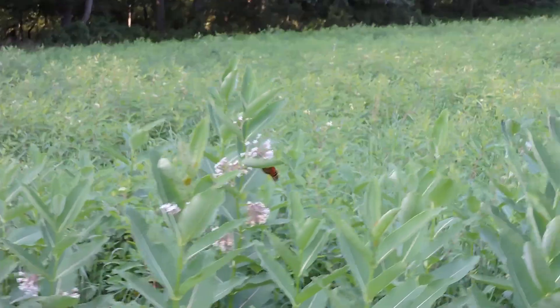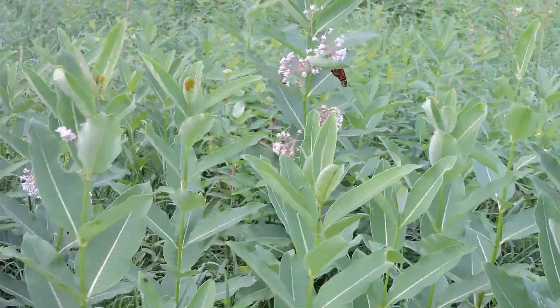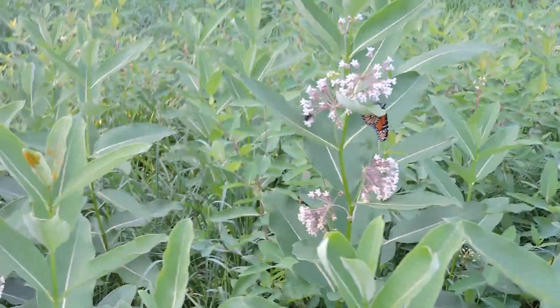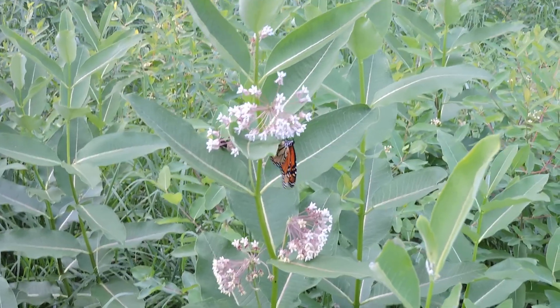Let's see if we can get a little closer here without disturbing them. Yeah, look how beautiful that is.